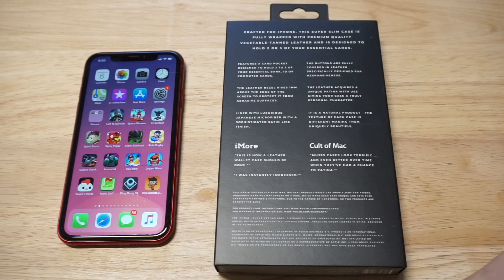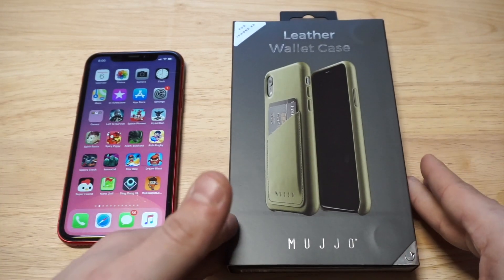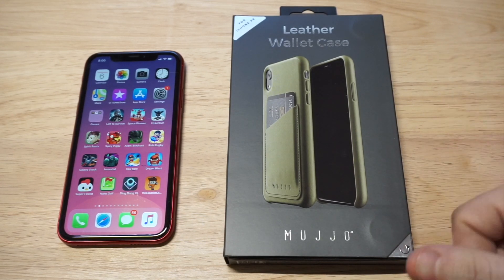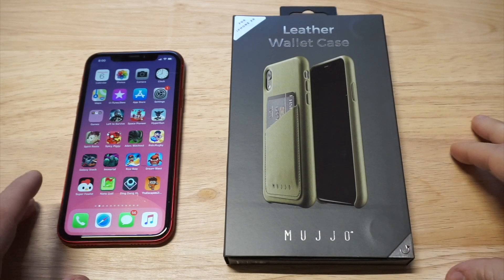One person said this is how a leather wallet case should be. The other one says it looks terrific. The reason that I love these Mujo cases is because they're just really nice. If you're looking for a leather case, you always want to go with genuine leather because they last a lot longer than synthetic. They'll likely last as long as you have your phone. Two years down the road, you're still going to be using your Mujo case — it's not going to be falling apart as opposed to a synthetic leather case.